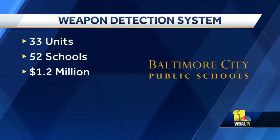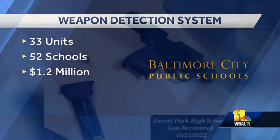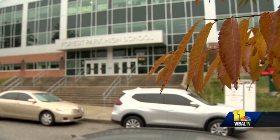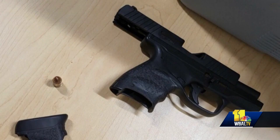The district says it's hoping to buy 33 of the units, placing them in 52 schools across the system. It was discussed as a fifth loaded handgun turned up at Forest Park High School. Melissa Schober, a member of the Parent Community Advisory Board, told 11 News about the group's concerns over weapons.